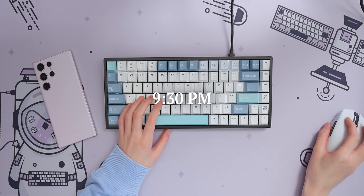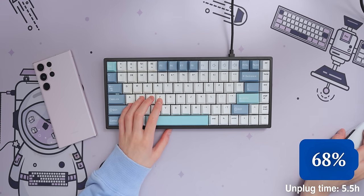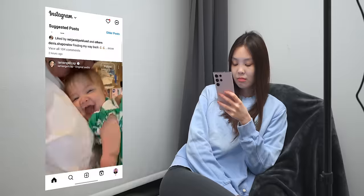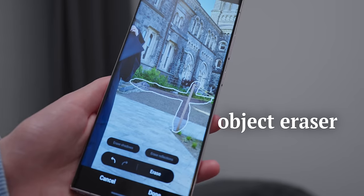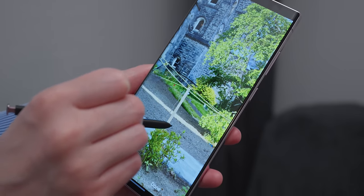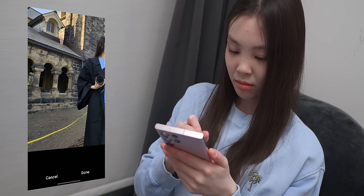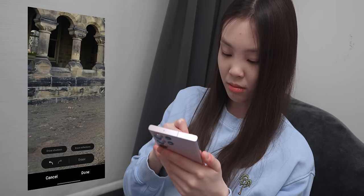At 9:30, I pick up my phone again and see that after being idle for one and a half hours, it dropped three percent. I scroll through social media for a bit, and then I remember that some of the photos had construction equipment in the background. So I tried to erase them using the object eraser tool in the gallery, and I think it did a pretty good job at removing all of these yellow lines. I'm also glad to have the S Pen to draw precisely around all these thin lines.